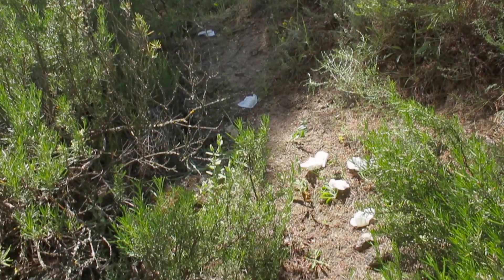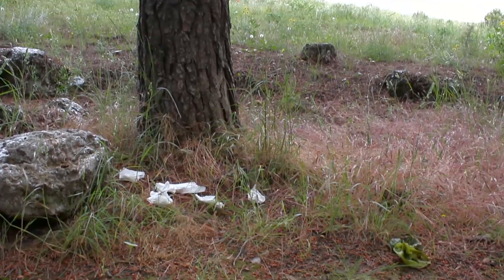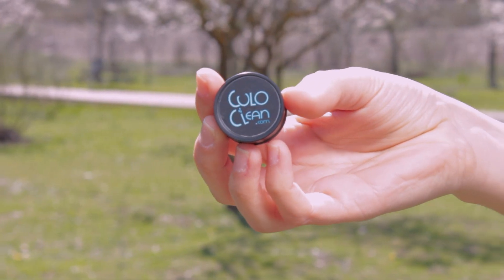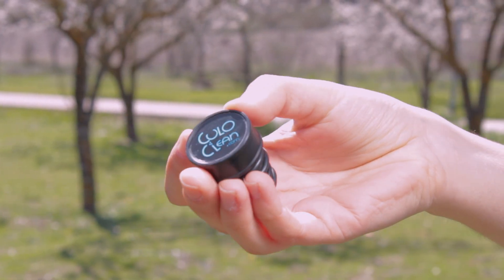We are sick and tired of seeing countrysides speckled with paper and other trash. With KuloClean, you can forget about toilet paper and wipes forever.